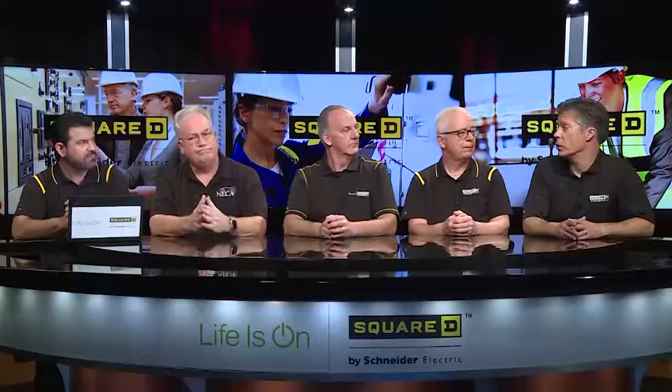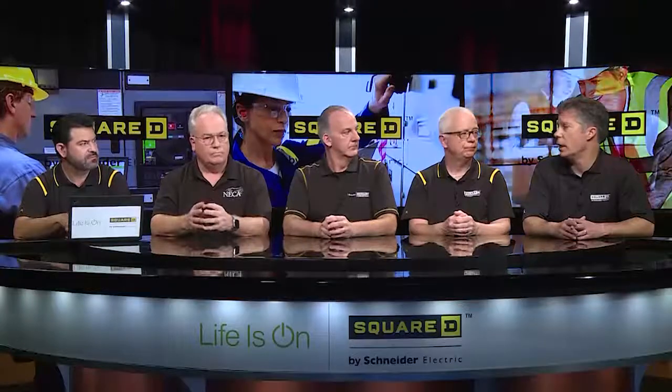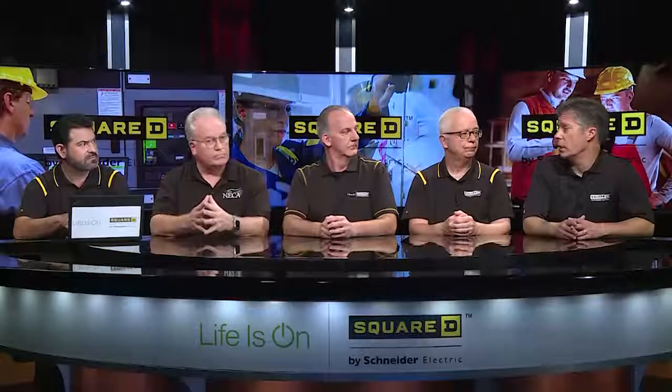That forces people into use of extension cords and portable power taps, and from an island standpoint that causes tripping hazards and the ability to pull appliances over on kids. There are a lot of safety issues, and I think the panel is strongly looking to make sure enough receptacles or outlets are provided.